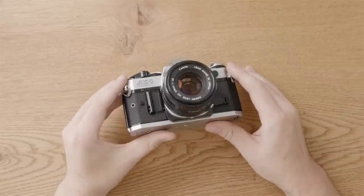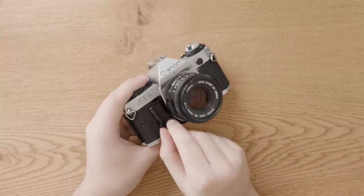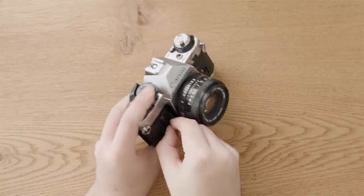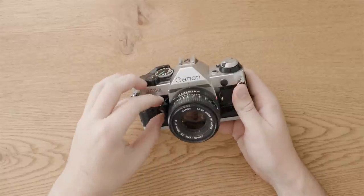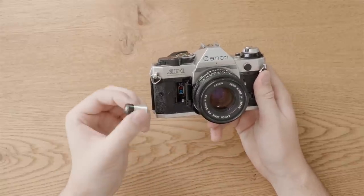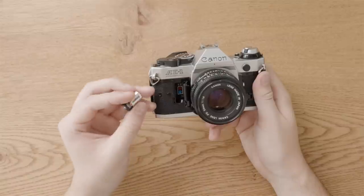First things first — I know this camera works, but I'm going to approach it as if I've never seen it before. Open the battery door — that's a good first step because if it's an electronically controlled camera, you're going to need this to work. Taking the battery out, you can inspect the terminals in the battery door. If you see any corrosion, that's not a good sign. If the battery itself looks deformed or has corrosion on either terminal, that's also not a good sign.